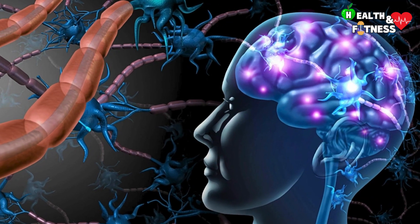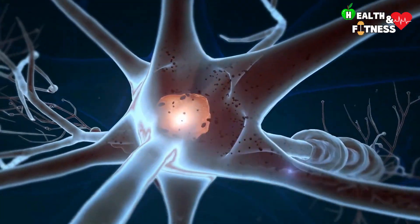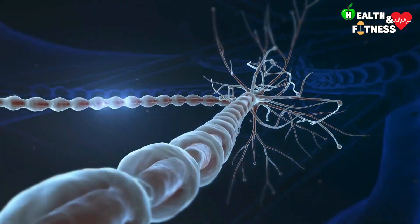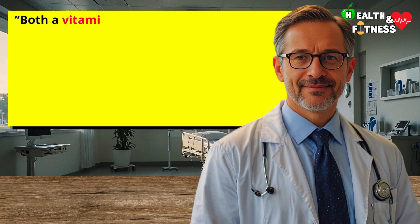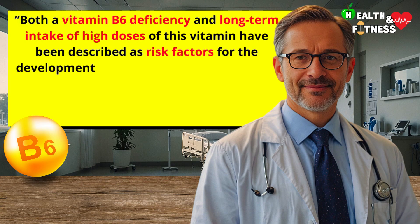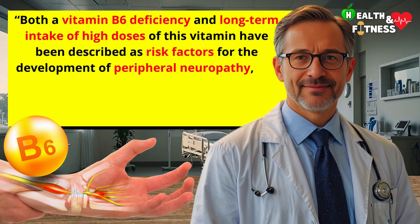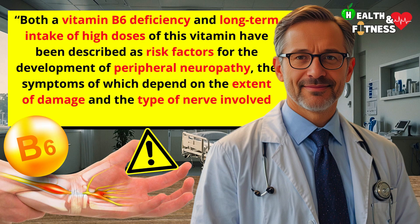Vitamin B6 also intervenes in the formation of myelin, a substance that envelops and protects the nerve fibers like a sort of sheath, allowing the correct conduction of the nervous impulse and amplifying its transmission speed. Both Vitamin B6 deficiency and long-term intake of high doses of this vitamin have been described as risk factors for the development of peripheral neuropathy, the symptoms of which depend on the extent of damage and the type of nerve involved: motor, sensory, or vegetative.